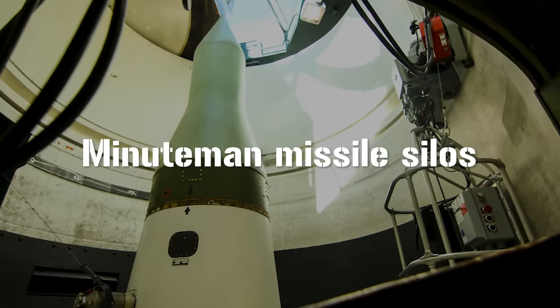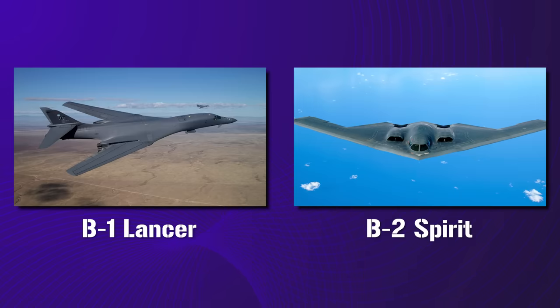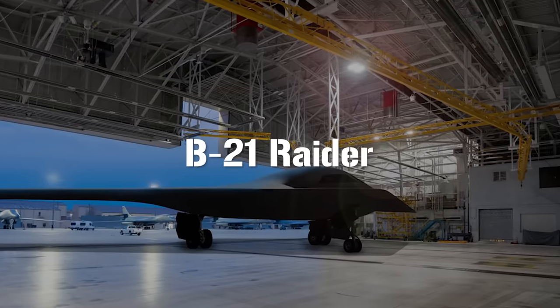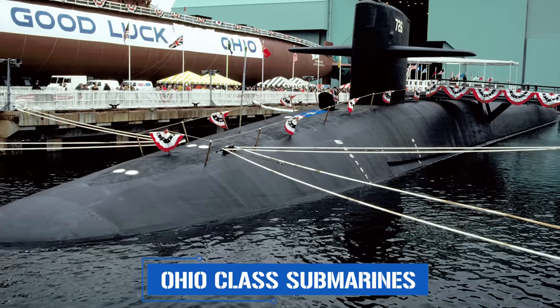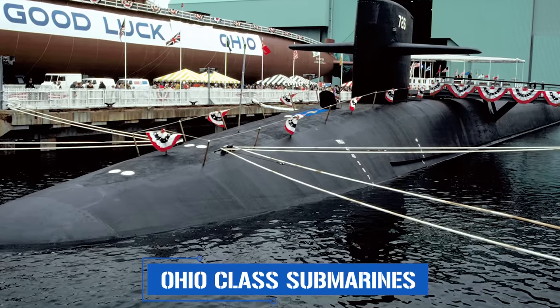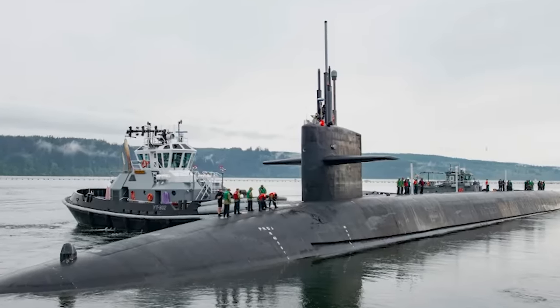Boomers are part of the US Navy's nuclear triad, the other two components being the land-based Minuteman missile silos and the long-range B-1, B-2, and the new B-21 strategic bombers. Currently, the US operates 14 boomers known as Ohio-class submarines. These vessels were first deployed in 1981 and are reaching the end of their useful lives, meaning they'll have to be replaced by 2027.